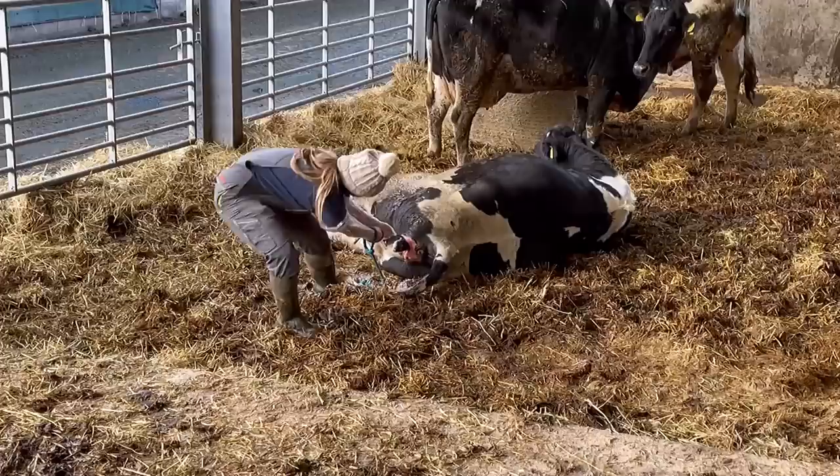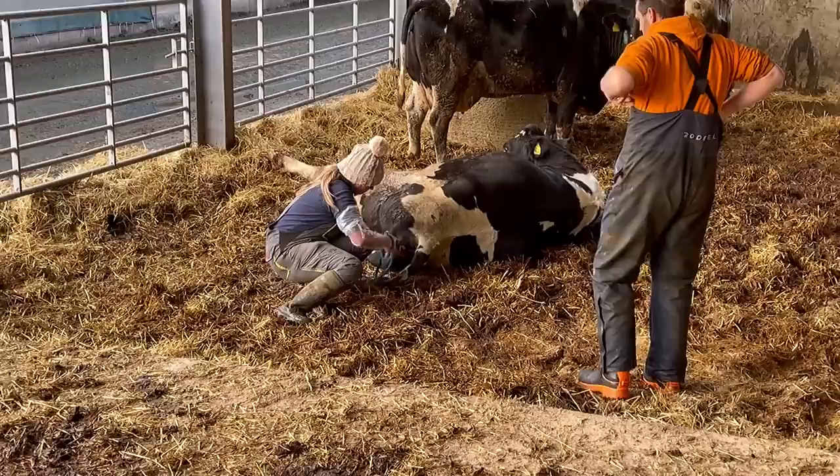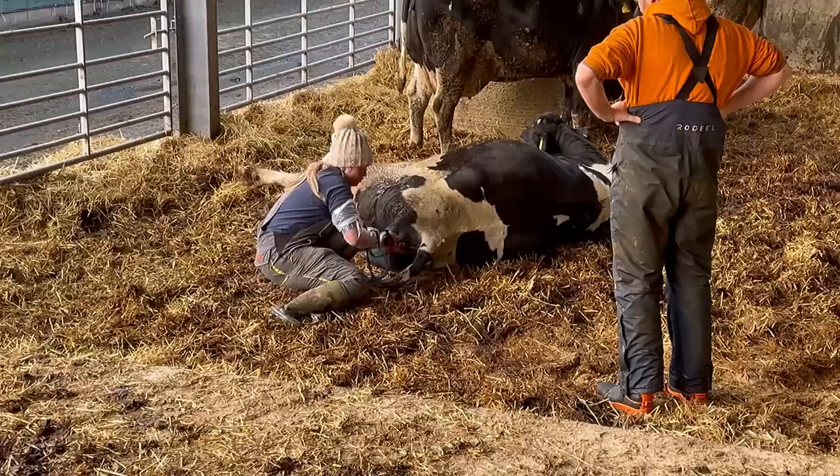Abby has tried to tie rope round the calf's feet and she is struggling a little bit to get the calf out, so Graham has decided he'll jump in and help give her a hand. Because I've never done it before, I'm just choosing to stay out the way and document it all on video.